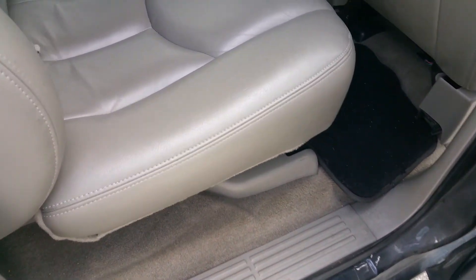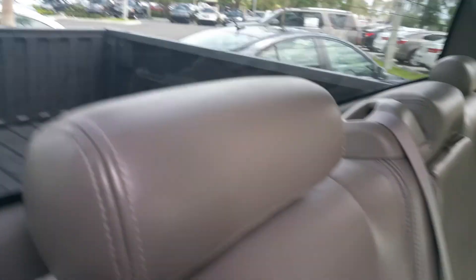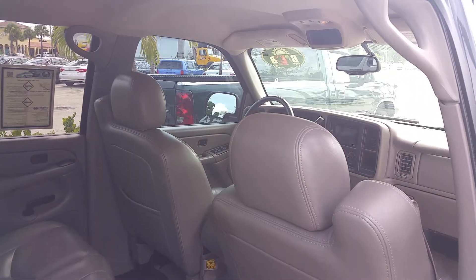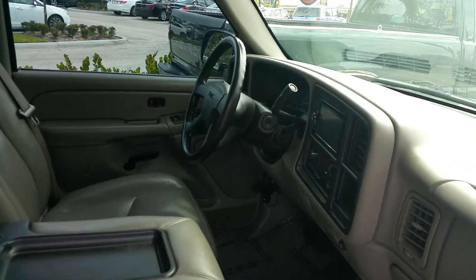Your seats are good, your headliner is nice and clean, the dome lights and everything work. This is your back seat — take a quick look. I know you set up an appointment to come take a look at it, so I just want to give you a quick glimpse. Feel free to stop on by — this is going to go fast because we've been getting a lot of phone calls on it.